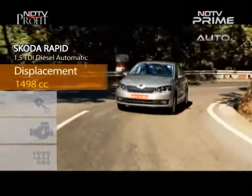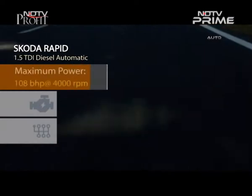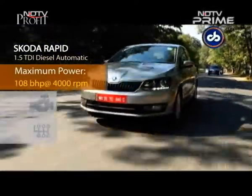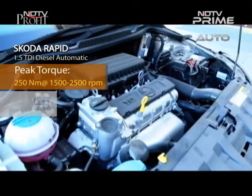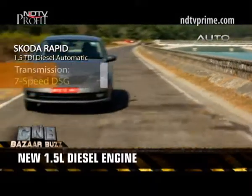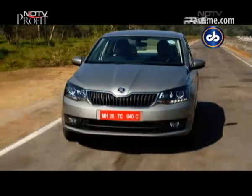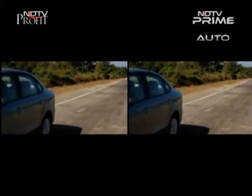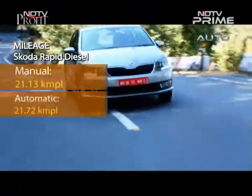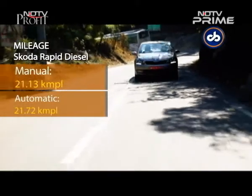The highlight has to be the new 1.5-litre diesel engine. We've seen the same engine on the Volkswagen Ameo, and Škoda has managed to get it on the Rapid too. The engine is powerful and better tuned to the 7-speed DSG gearbox; however, it still remains noisy. The car's handling still feels stiffer than most others in its class. Škoda claims a mileage of 21.13 km per litre on the manual variant and 21.72 km per litre on the automatic variant.